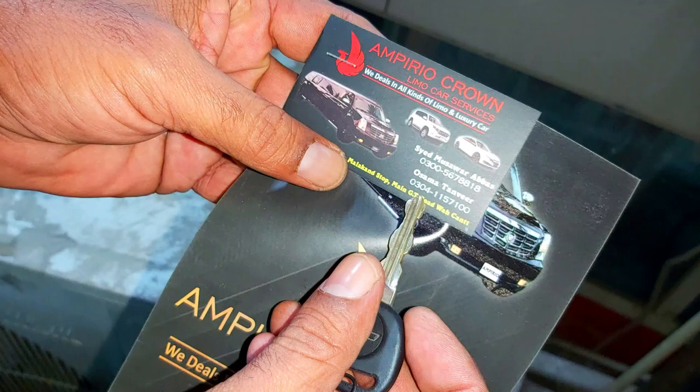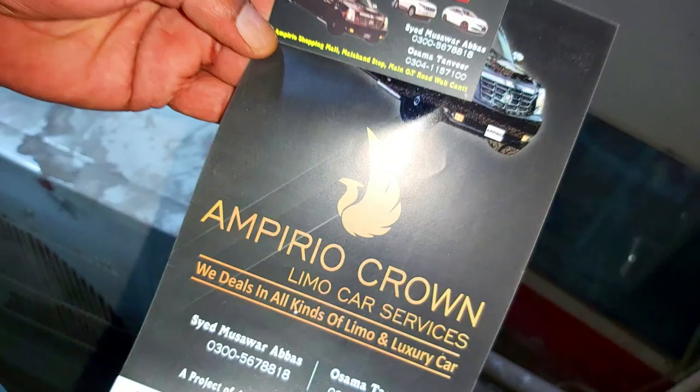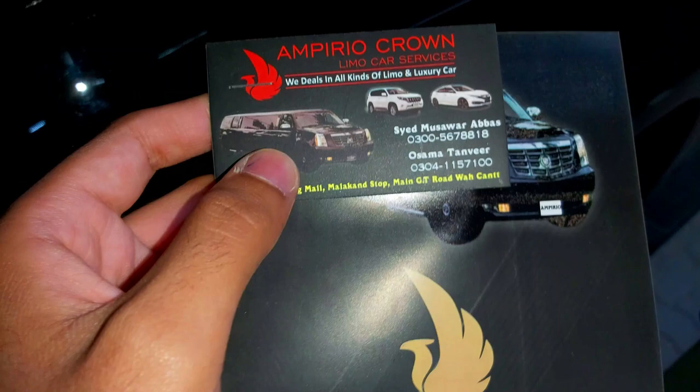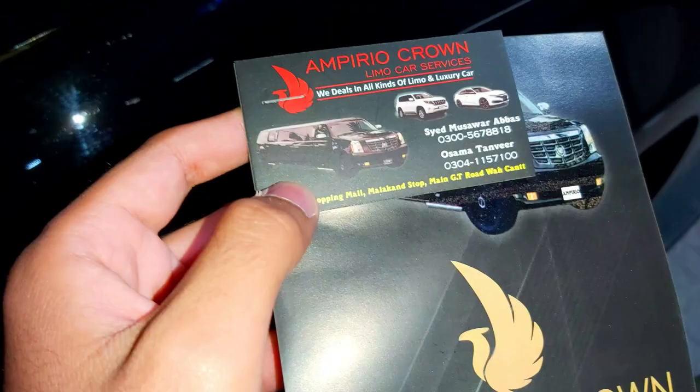You can rent this car. The rent is 120,000 PKR. It's available. It's a V8. You can see the contact number and get in touch. You can also get a V8 sedan car, but this car is special — it's a Cadillac. The rent is 120,000 PKR for a day, which is great for weddings.